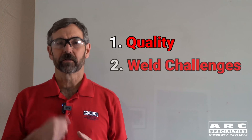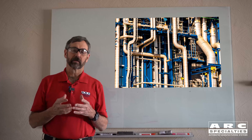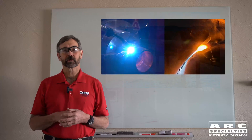Let's get into the details. So what makes pipe welding so different from structural welds, for example? I've narrowed it down to two things: quality and the challenges of making the weld. By their nature, pipe welds require absolute integrity. Pipe failures can be devastating, and they're completely intolerable. The second thing is the challenge of a single-sided full penetration weld.